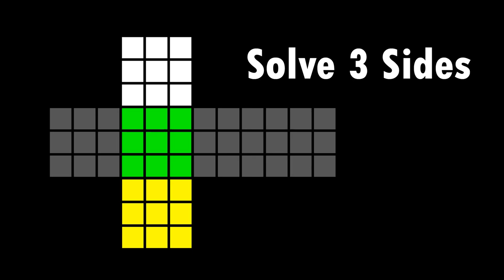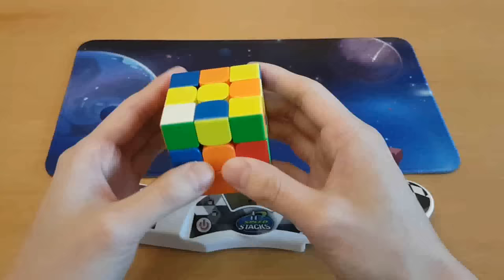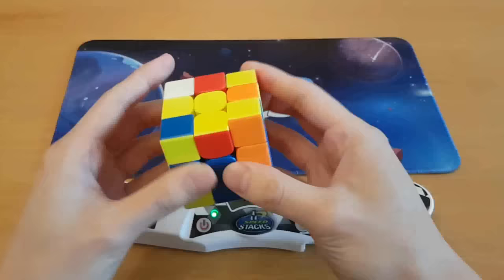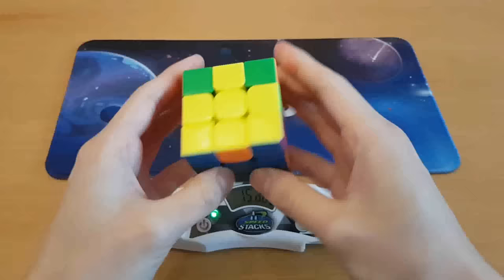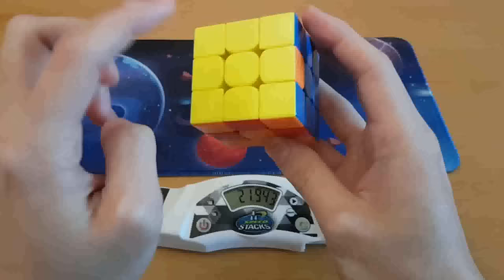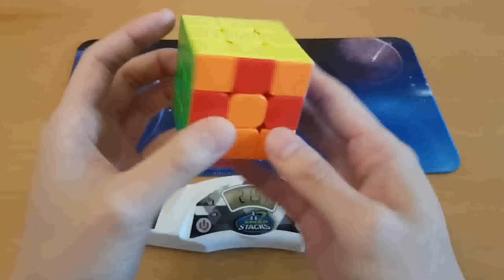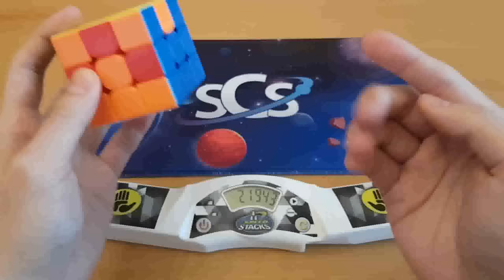Why does this feel like it's going to be more difficult? I messed up. One, two, three. That was so much harder. I had to do less than solve four sides. I almost accidentally just solved four sides and it took me almost twice as long.